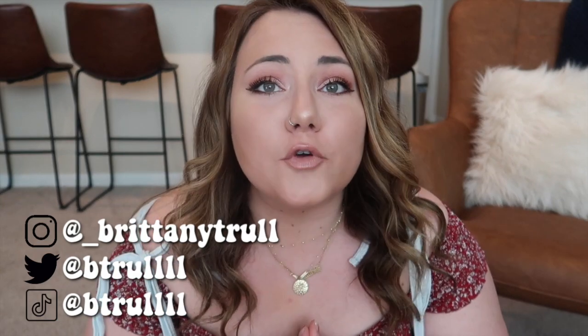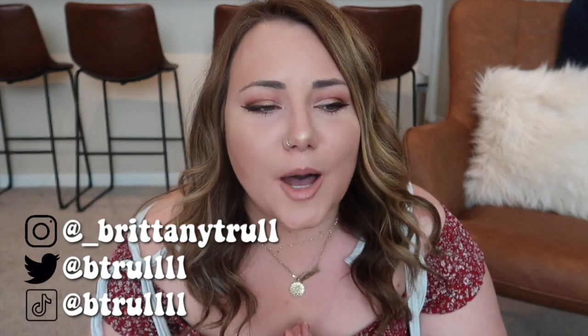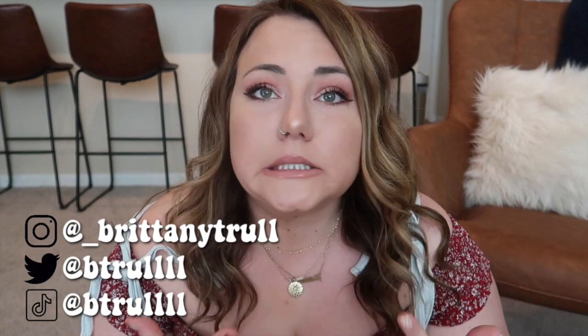Hey guys, welcome back to my channel and into another video. It's been a couple weeks since I've uploaded. Life has been so crazy — this is actually my first day that I've just hung out in my apartment, just me, since I moved in over three months ago, and that is crazy to me.